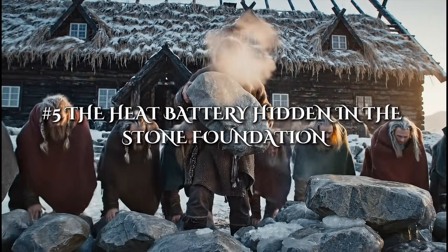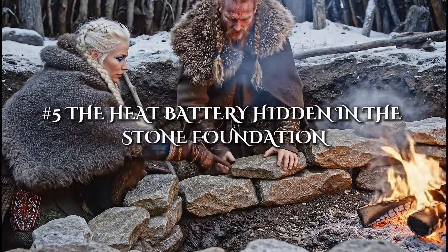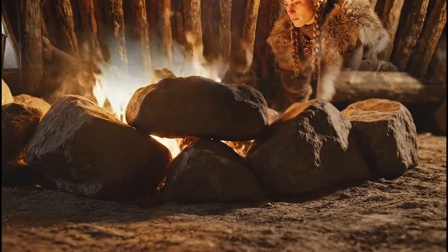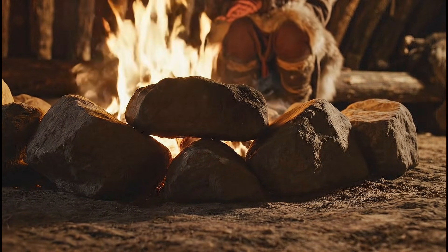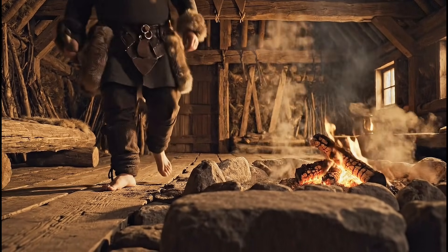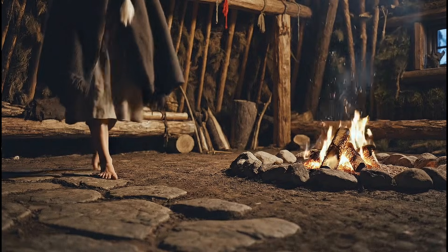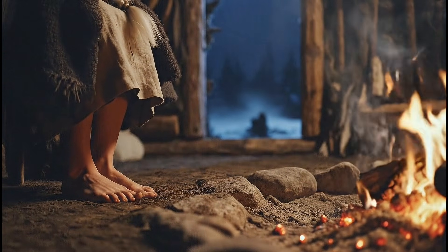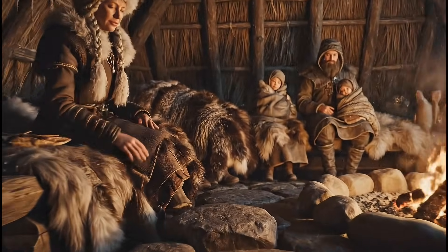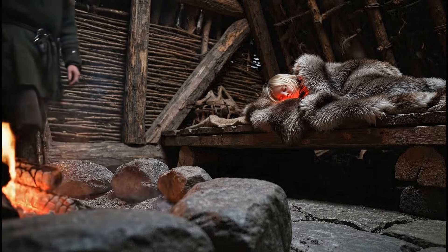Beneath nearly every longhouse was a base of dense stones, arranged not only for stability but for thermal storage. During the day, the heat from the hearth soaked into these stones, warming them gradually. After the fire faded at night, the stones released that stored warmth, slowing the drop in temperature that would otherwise chill the home. This thermal mass effect is used in modern architecture but rarely appreciated in ancient contexts. For the Vikings, it was an elegant and highly effective solution that turned the floor itself into a slow, steady heater, easing the harsh transition between day and night.